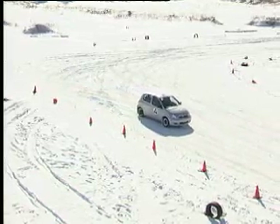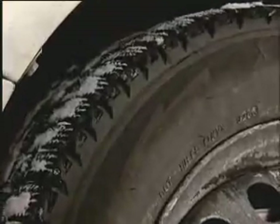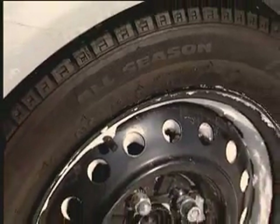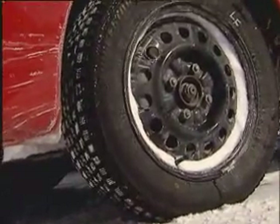But do you really need to buy four winter tires? Wouldn't two do just as well? We install two winter tires on the front wheels of the silver Toyota, but leave the all-season tires at the rear. The red Mitsubishi still has winter tires at all four corners.